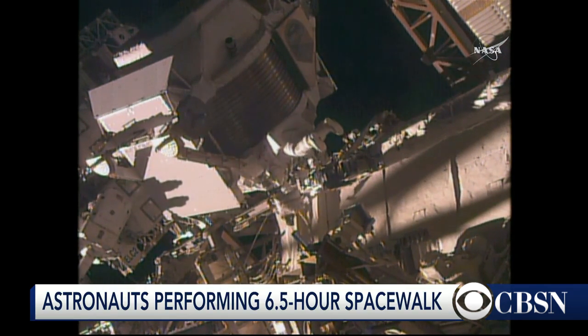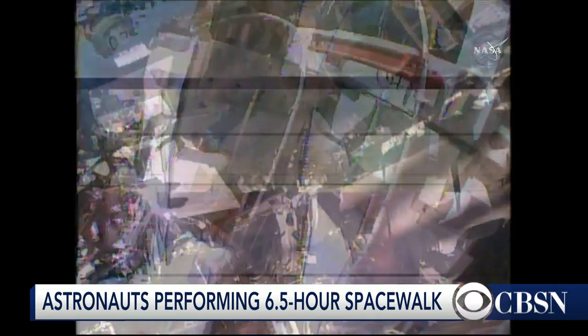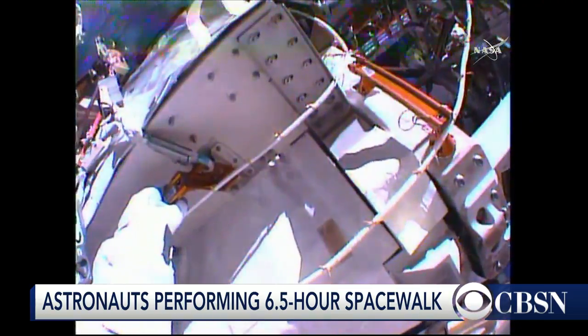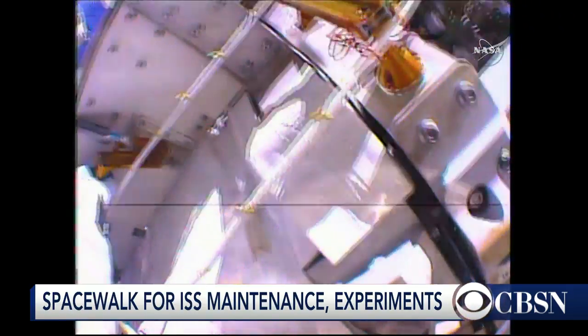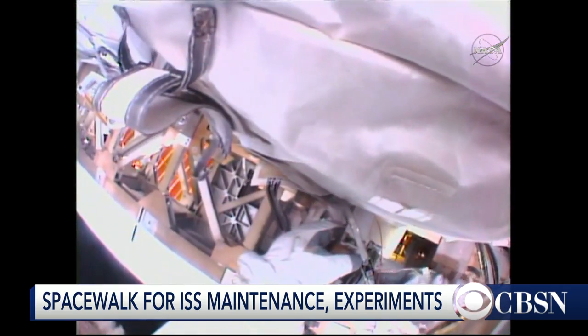Six and a half hours is a long time to be in space. Are they carrying any food and water with them? The six-and-a-half hours is the standard duration of a NASA spacewalk. The suits have enough consumables — air, water, cooling, and battery power — to go as much as eight and a half hours if you really pushed it.